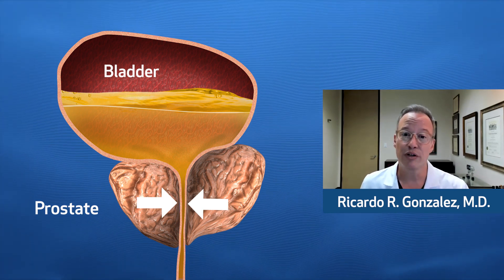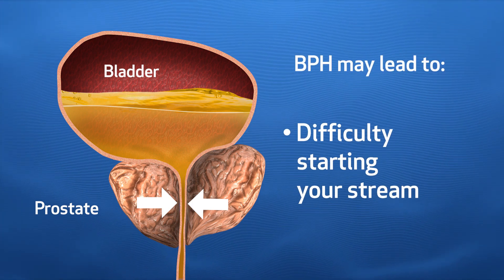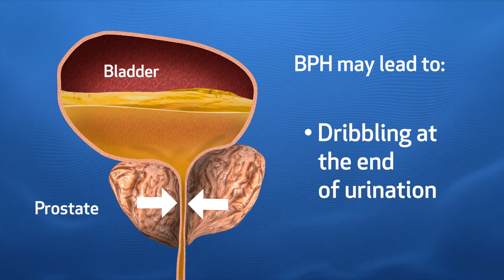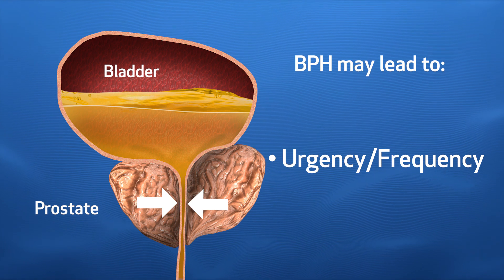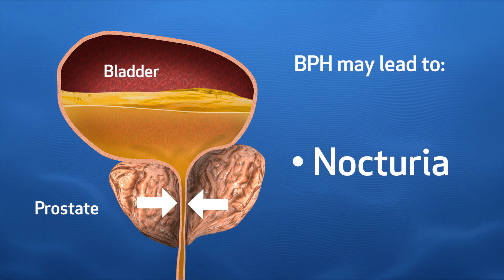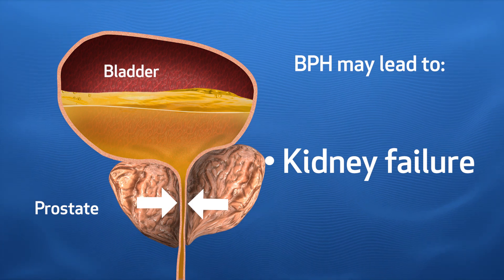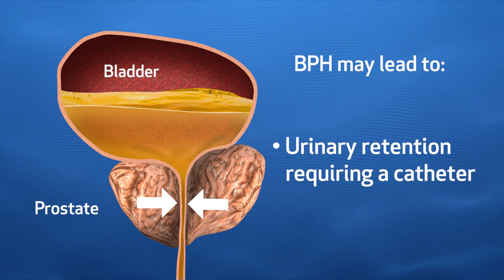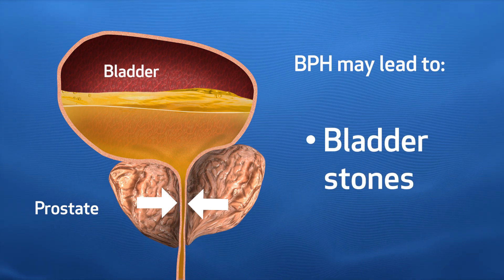This increased work the bladder has to do results in symptoms such as a weaker stream, difficulty starting, dribbling at the end of urination, urgency and frequency of urination, waking up at night. And when it becomes severe, it can contribute to kidney failure, urinary retention requiring a catheter, blood in the urine, urinary infections, or even bladder stones.